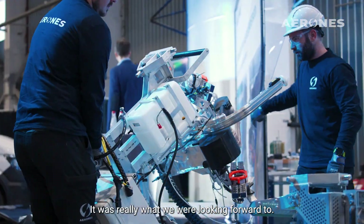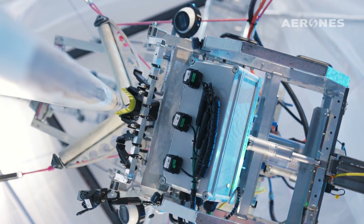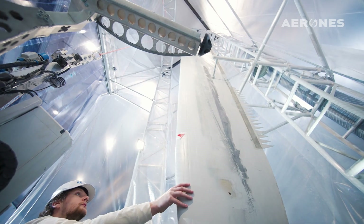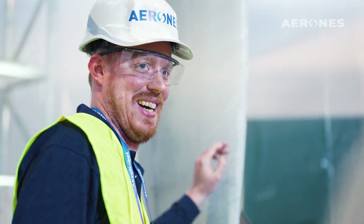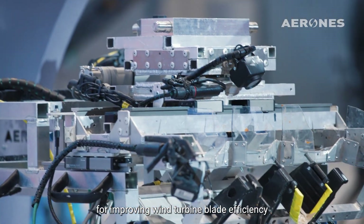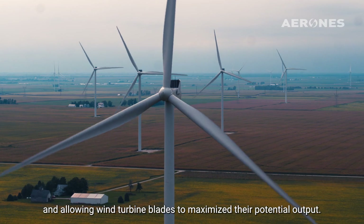AkzoNobel and Aeron are leaders in developing technology for improving wind turbine blade efficiency and allowing wind turbine blades to maximize their potential output.